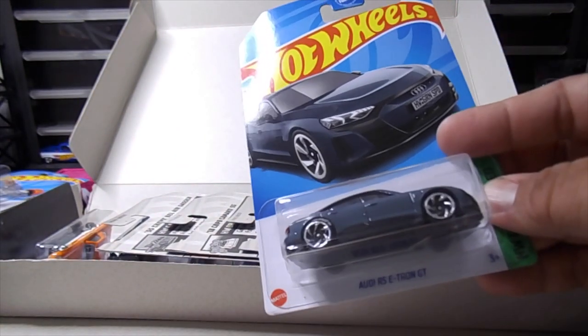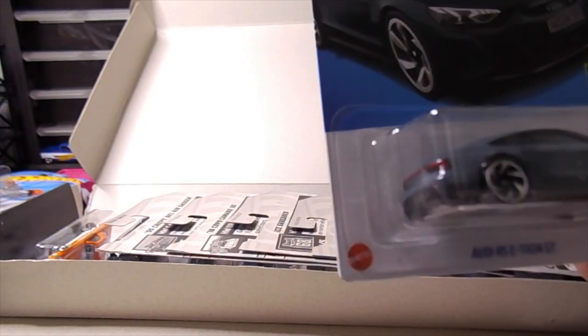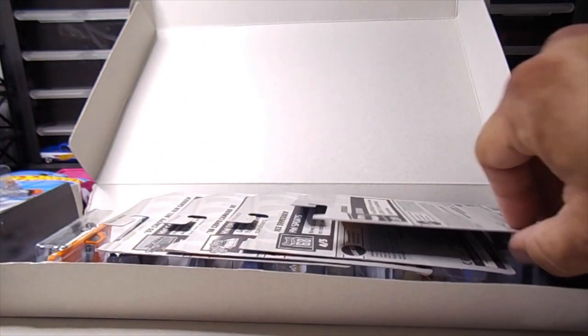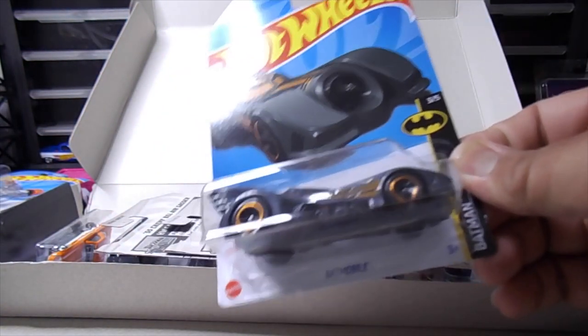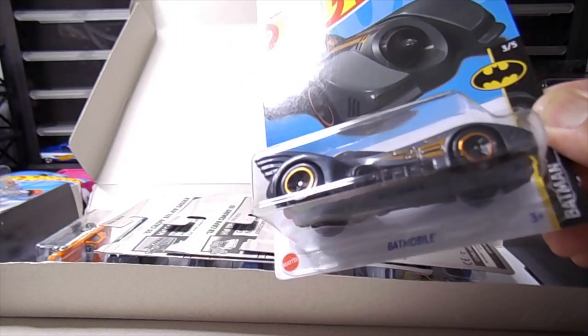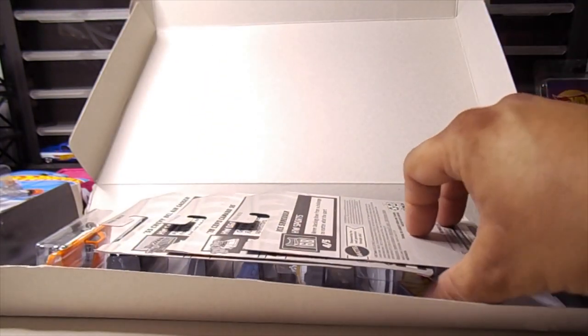Next up, Audi RS e-tron GT. Oh, this one looks pretty cool. Oh, I see a Batman — another Batmobile. 89 Batmobile in gray this time. Interesting. I think these are metal base and plastic bodies.